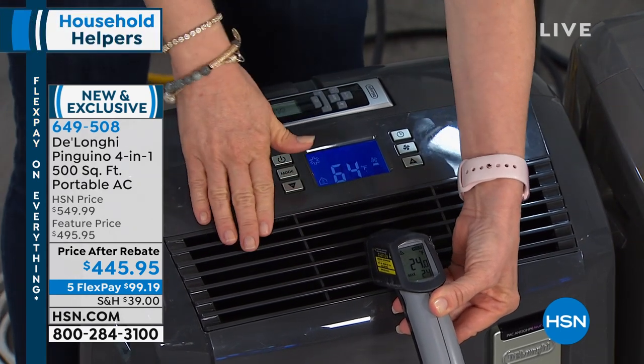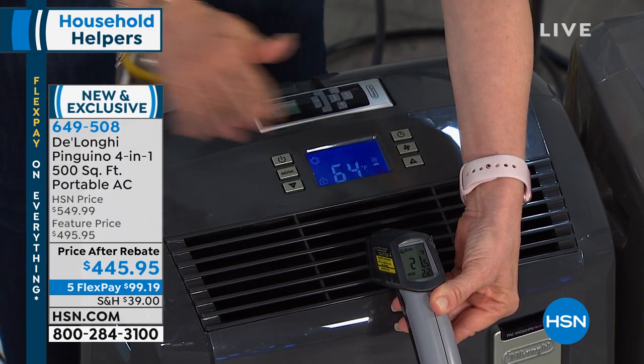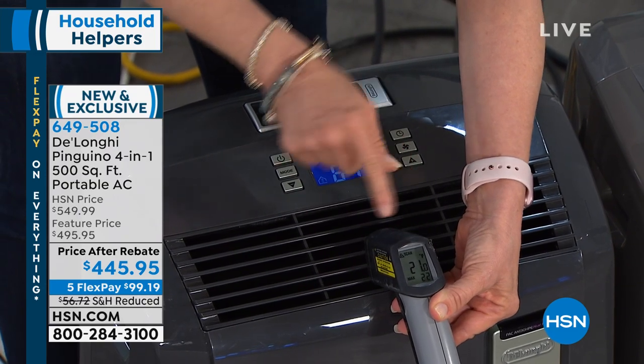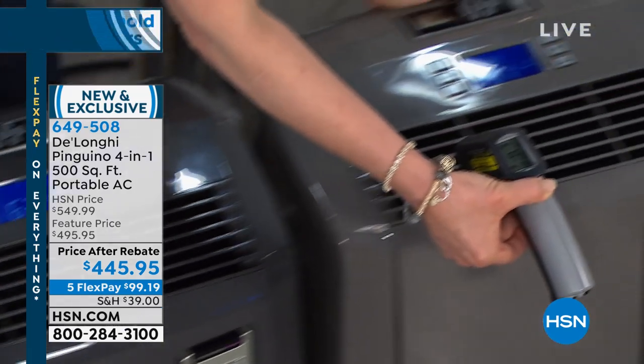This one here we have in AC mode. To go through the modes, all you have to do is push a button. You don't have to add any water. You don't have to empty any buckets. 21 degrees in the AC mode. Now I'm going to go over to our other unit right next door — this is the charcoal; we're moving over to the light gray.